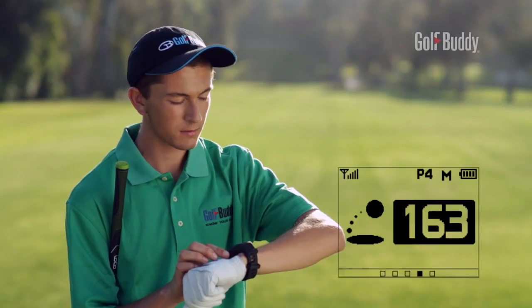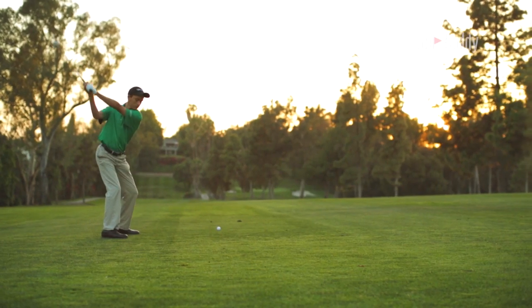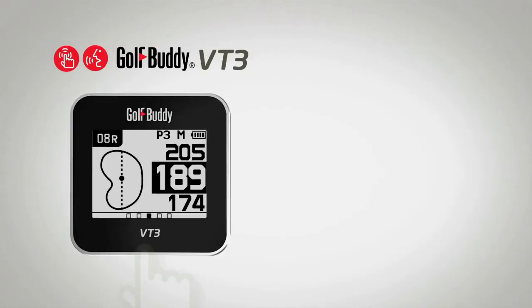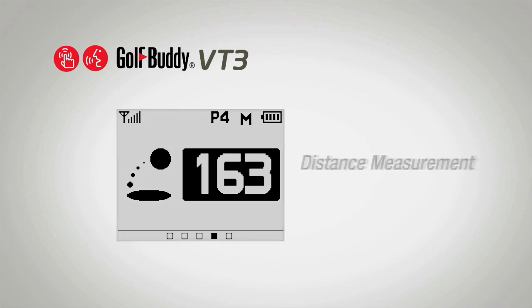The VT3 is fitted with a comfortable wristband, making this standout item multifunctional on and off the course. A simple slide of your finger on the touchscreen interface navigates you through various modes: a watch and date display, shot distance function, scorecard, GPS tracking, and menu settings.